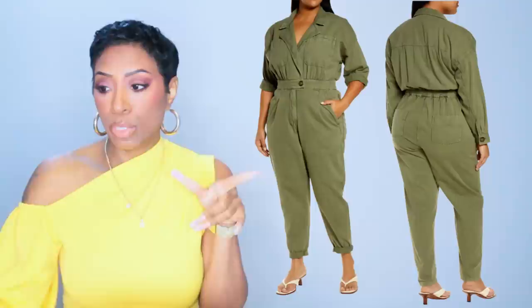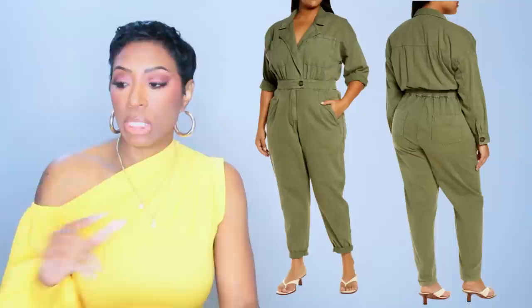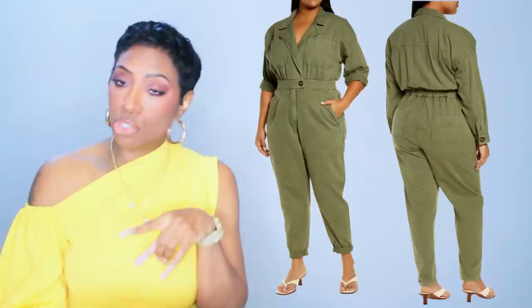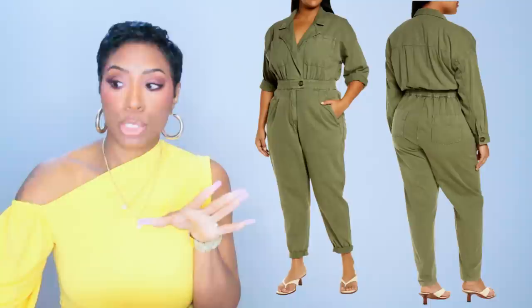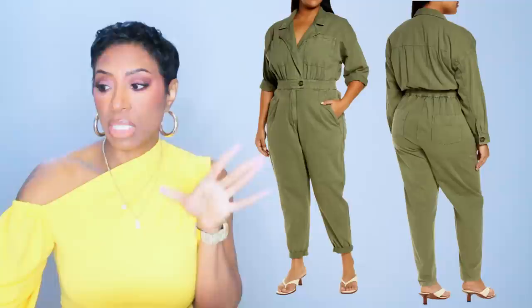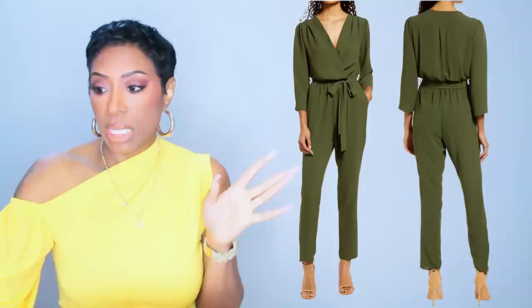Now the olive jumpsuit — I found a couple of options. The first is $66 and it's the plus-size olive jumpsuit. I actually like this one better and I like the fit, the color, and the cut — it's really nice. It comes in sizes 14 to 22. It's called the Cotton Boiler Suit by River Island, carried at Nordstrom. It's part of the sale!